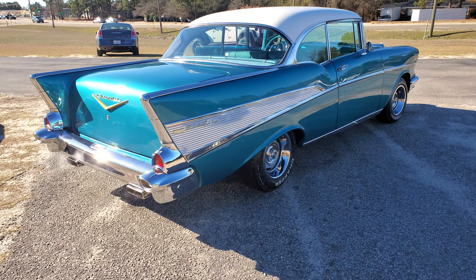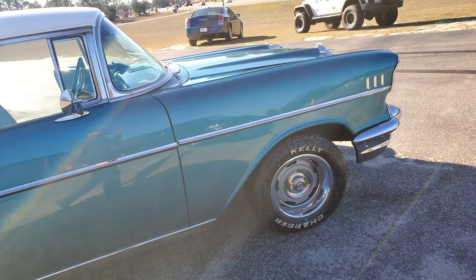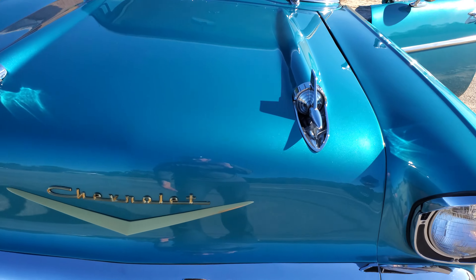Hey YouTube, Mitch with I-95 Muscle. Got a 57 Bel Air for you today. Real nice car. Give you a chance to check it out, take it for a ride, then we'll take all our pictures so that you can see it online.